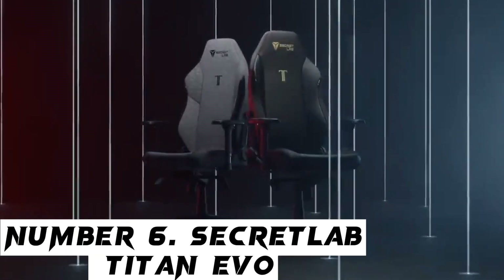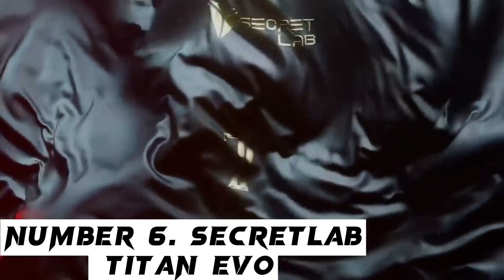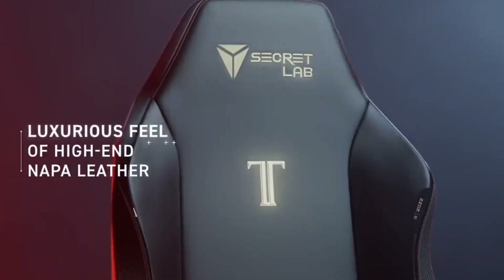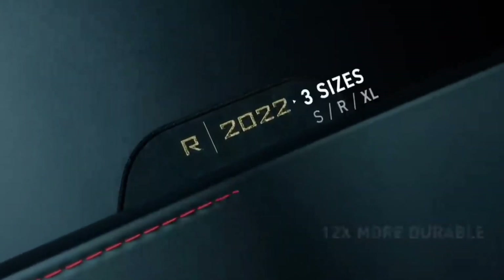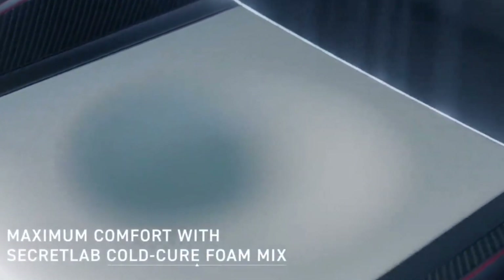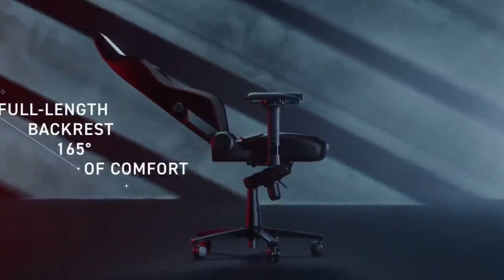Number 6: Secretlab Titan Evo 2022. The Secretlab Titan Evo 2022 is our pick for the best gaming chair available right now. This is because it offers an unparalleled level of comfort, adjustability, and style in its price bracket, which means it stands tall above the rest even a couple of years after its initial introduction.